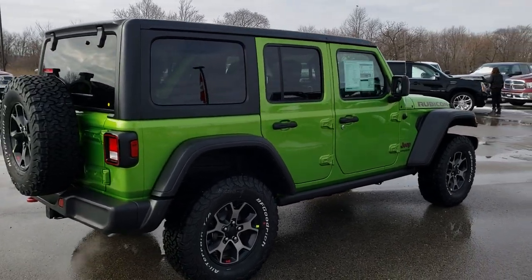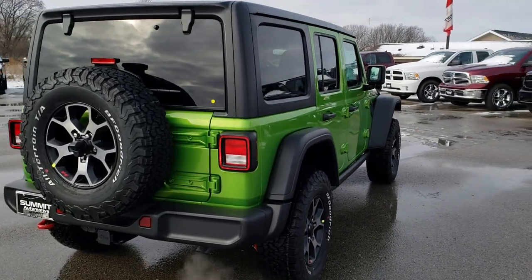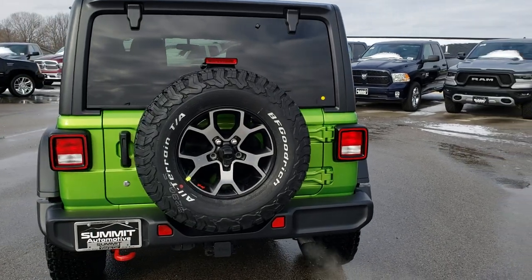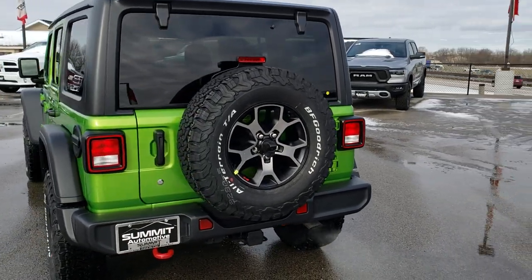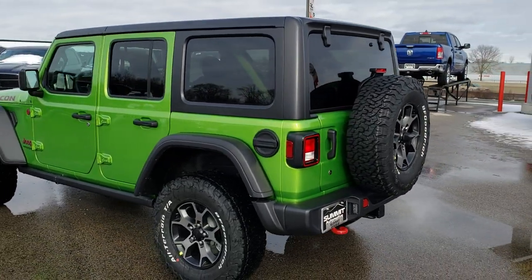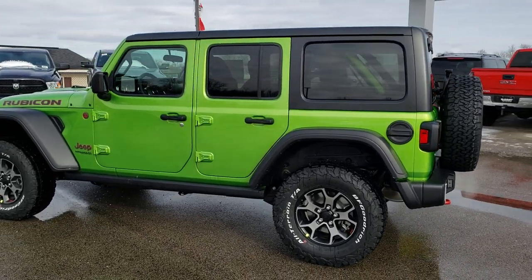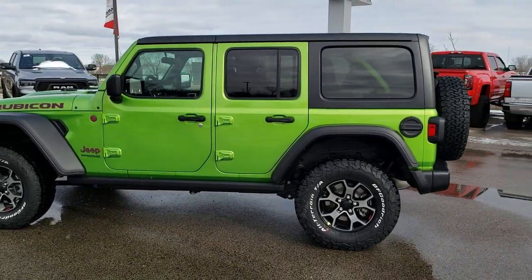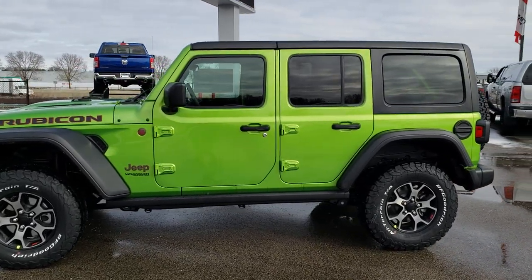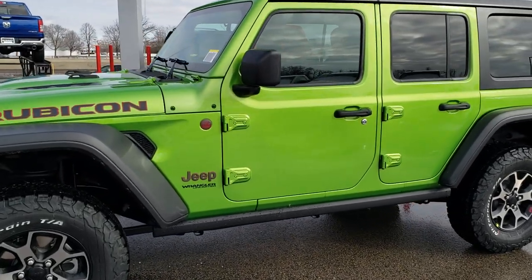This is a 2019 Jeep Wrangler and the color is Mojito, which debuted on the 2018 JL and it looks like it has carried over for the 2019 model. For these brand-new walk-arounds I like to do a walk-around all the way around the vehicle so you can see the different angles of light reflecting off the vehicle and the overall look, and then we get up close and go through the more specific details of this particular Jeep.